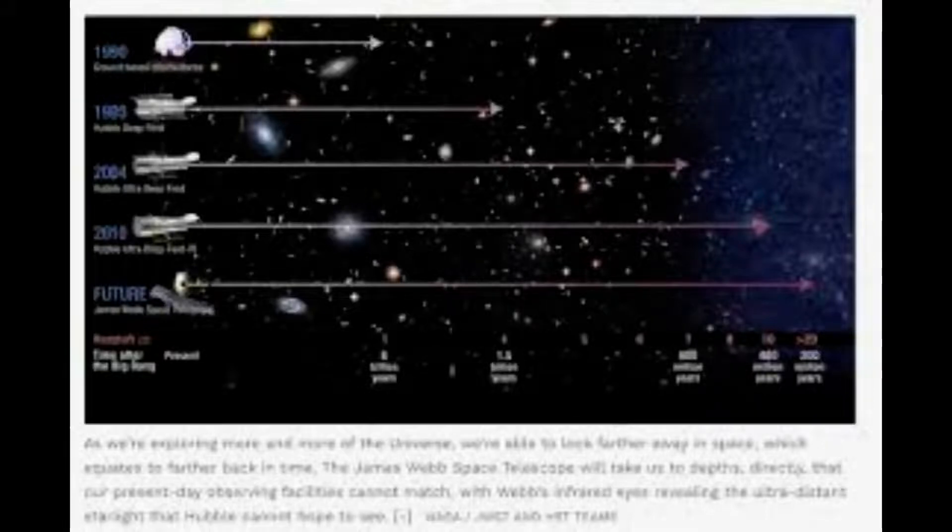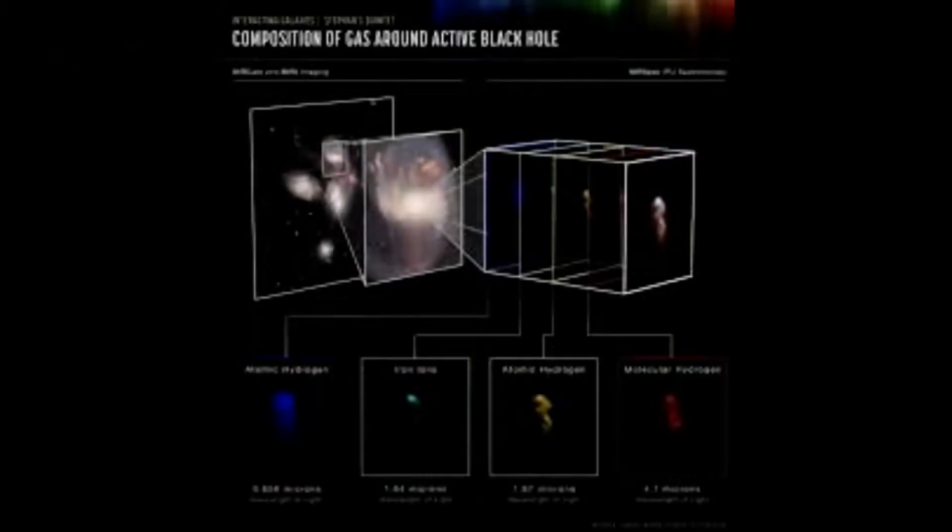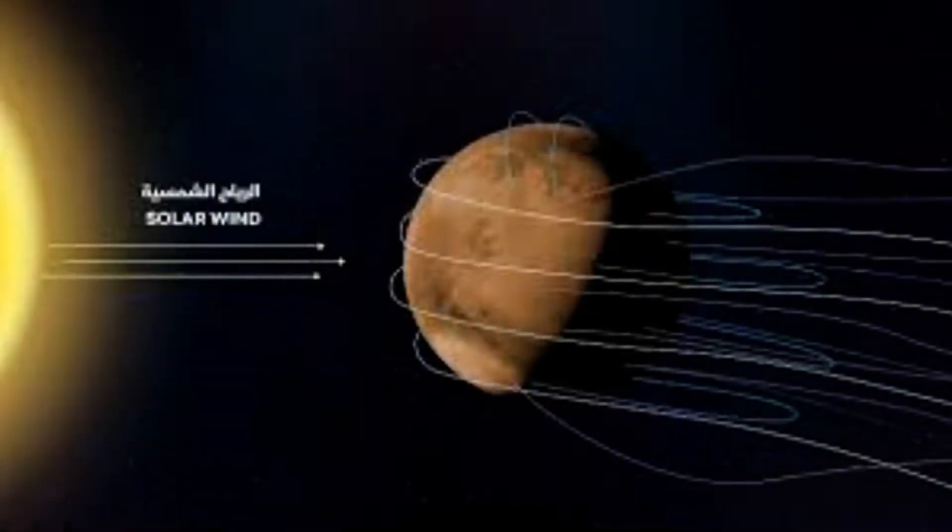Webb's first pictures of Mars were captured by its near-infrared camera, NIRCAM. They depict a region of the planet's eastern hemisphere at two different wavelengths, or colors of infrared light. The red planet is one of the brightest objects in the night sky because of its relative proximity to Earth, but this poses challenges to the JWST, which was built to detect the faintest light from faraway galaxies in the universe.